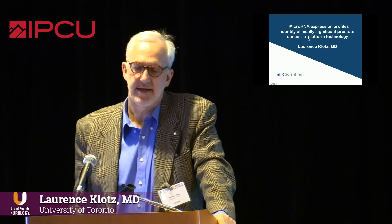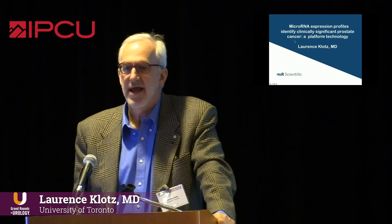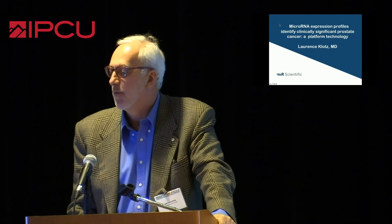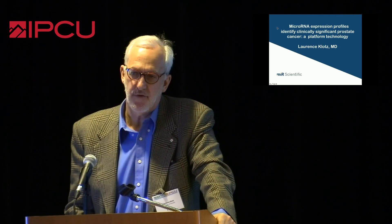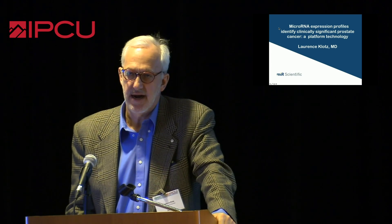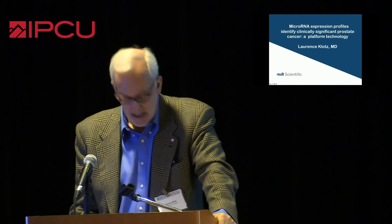We're back to biomarkers and clearly many flowers are blooming, to quote Chairman Mao. We have so many biomarkers — Dave went through them in a rapid-fire way earlier — and I'm here to talk about one that you probably have not heard about, which is actually more of a platform than a specific biomarker, with a lot of potential for diagnosis and risk stratification in a number of urologic cancers. It's made by MIR Scientific, and my disclosure is that I am a consultant to MIR Scientific.